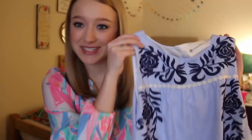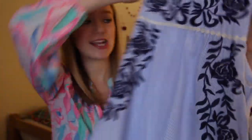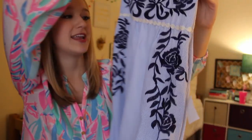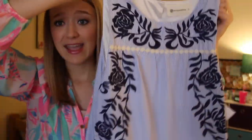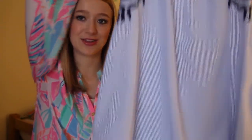This next dress looks pretty similar to the top I showed you a minute ago, but it is a light blue seersucker dress and as you can see it also has some really pretty embroidery on it, plus a little white strip of lace. I think this will be great for Mexico but I also think I could wear this on Easter because I love seersucker for Easter. And it has pockets, so that makes it even better.